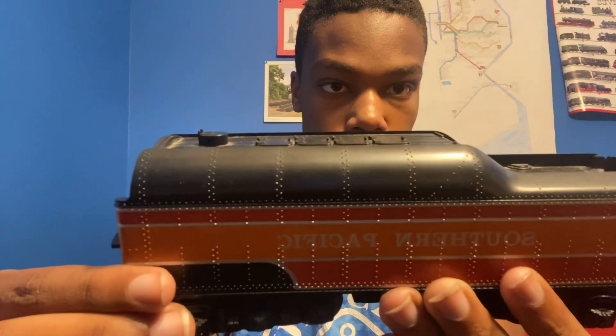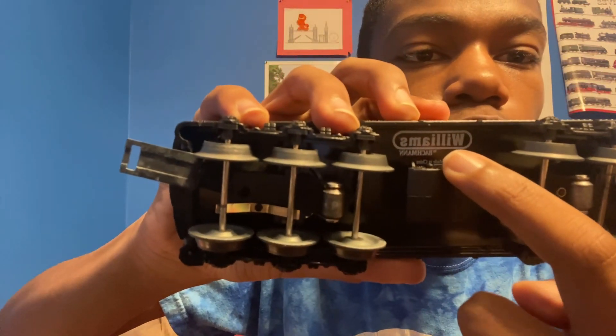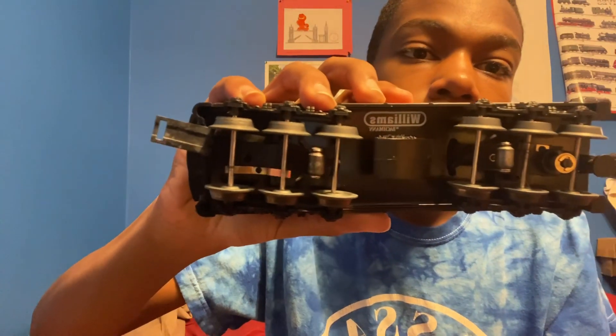And last but not least, here's the tender. It doesn't have the road name on the back of it — on most engines the road name is usually on the back. I like the color. Here's the front — not super much detail. It says Williams by Bachmann underneath it. This engine was made by Bachmann. Nice tender.